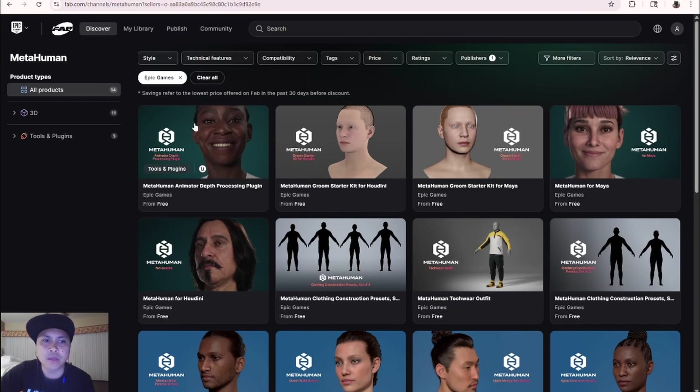The MetaHuman Animated Depth Processing Plugin — we already covered this on the channel. You might have to redownload it for the official 5.6 version. Speaking of 5.6, all of the presets we covered are in 5.6 now — all of these MetaHumans and the new faces you've been seeing on my channel, you can now access them. Pretty amazing stuff.